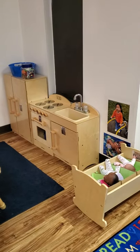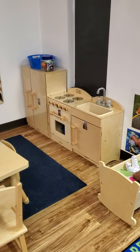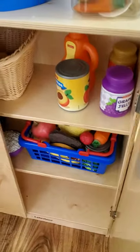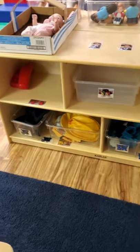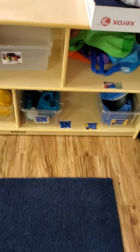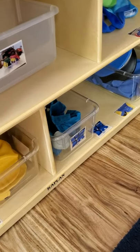Now we're walking into our class, going center by center. This is our dramatic pretend and learn area. We have dolls, posters, a sink, a refrigerator, and a stove to pretend to cook. You're going to find pretend food, dishes, and all sorts of fun things to play with. There's a mirror to look at yourself, and we have dress-up clothes so you can pretend to be a firefighter, police officer, mail carrier, doctor, or construction worker. We also have pretend phones.